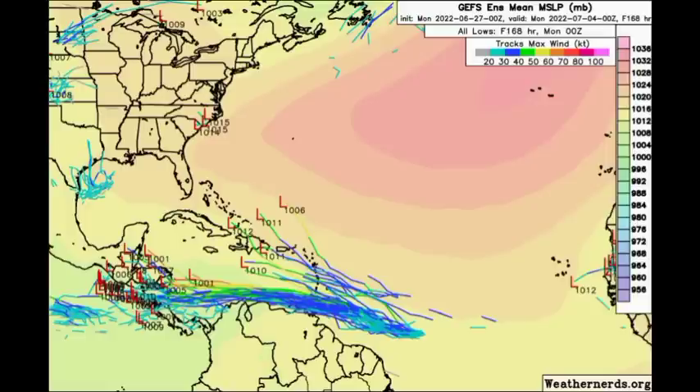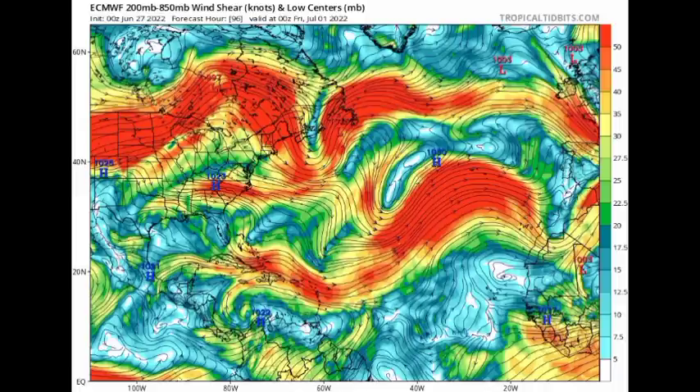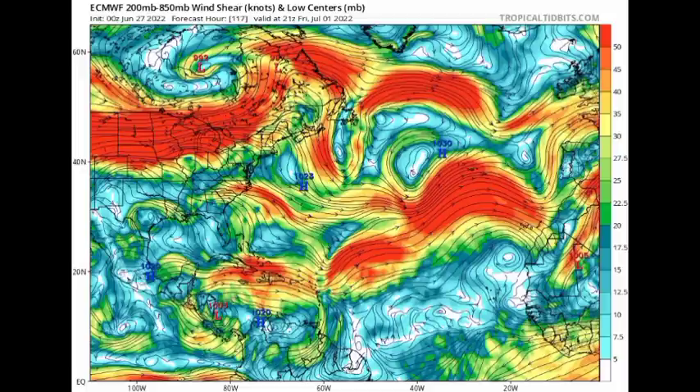The GFS is a bit more dispersed with the second disturbance's track, so we have to wait and see. Looking at the shear map, oranges and reds indicate stronger wind shear and more hostile conditions for tropical development. By Wednesday, the euro shows 94L in somewhat favorable shear — blues, greens, and very light yellow. Heading to Friday, July 1st, there is increasing shear across portions of the northern Caribbean, right where the second disturbance is expected to track. Both EURO and GFS agree that this increasing shear will likely keep the second disturbance's intensity at a minimum.